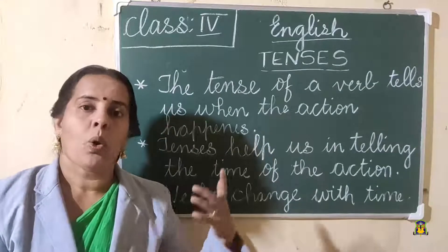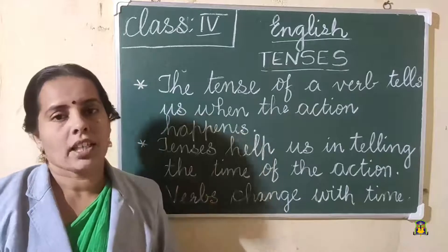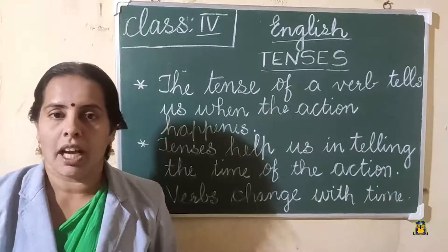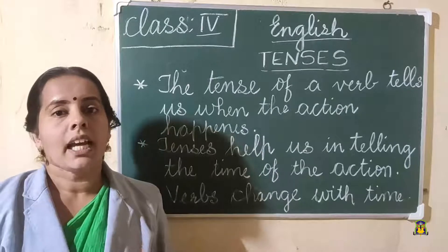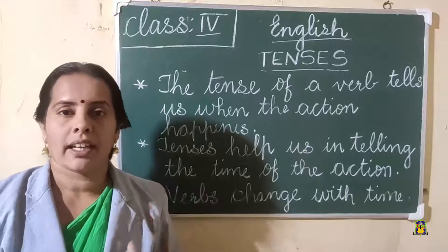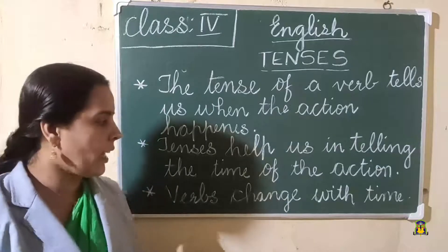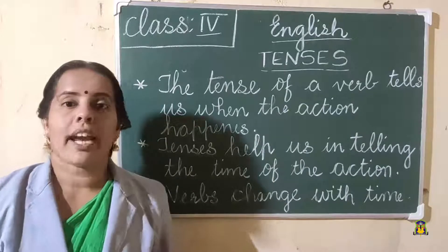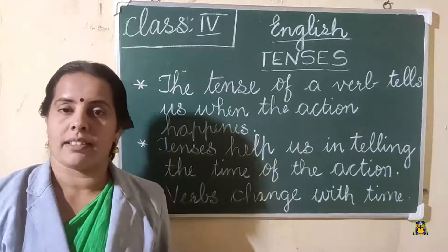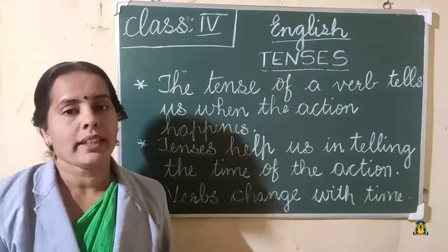By looking at the tenses, we can understand when the action happened — is it happening now, has the action already occurred, or is the action yet to come? So looking at the tenses of the verb, we can know when the action took place. Verbs change with time.